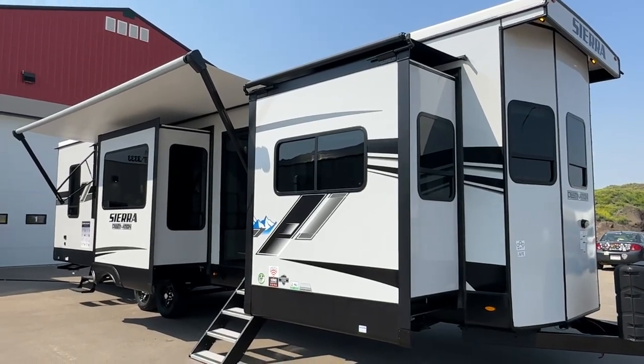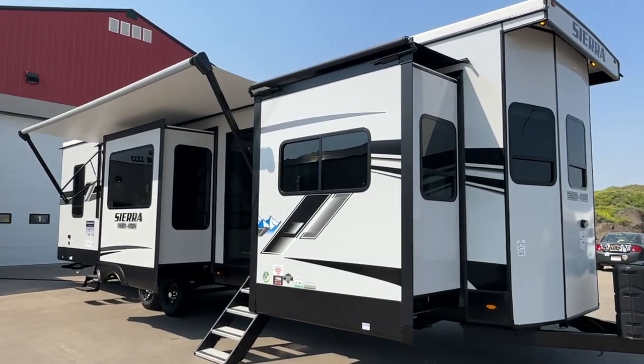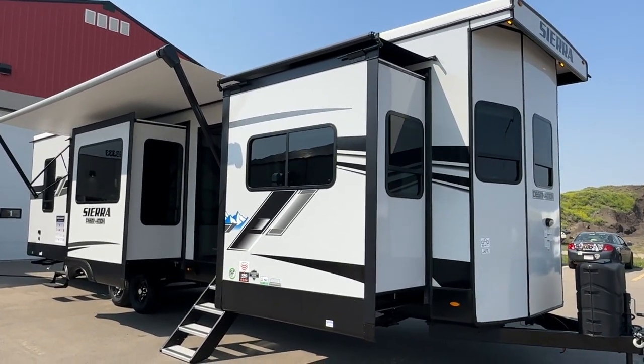Hi, this is Clayton, owner of Stoney RV in Stoney Plain, Alberta. Today we're bringing you this brand new 2023 Forest River Sierra destination trailer.